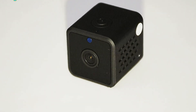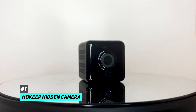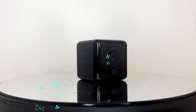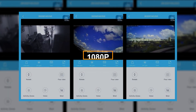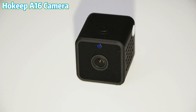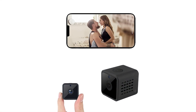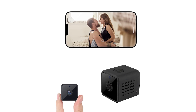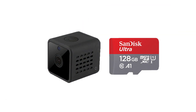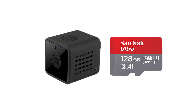Beginning our list of the most popular hidden spy cameras, we have the Ho-Keep hidden camera. The Ho-Keep hidden camera comes equipped with multiple functions to give you the best experience of any hidden camera. Its natural recording comes at a true 1080p with the chance to use night vision and motion detection, along with loop recording plus an alarm function, making it where no matter what tries to cross the camera's path, it will be captured in stunning detail. The Ho-Keep hidden camera supports up to 128 gigabytes of recording on a card.